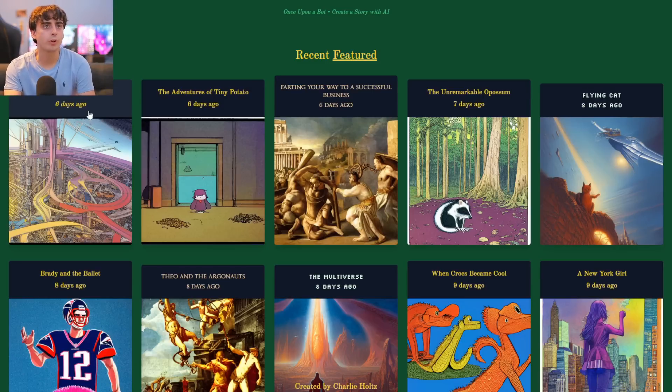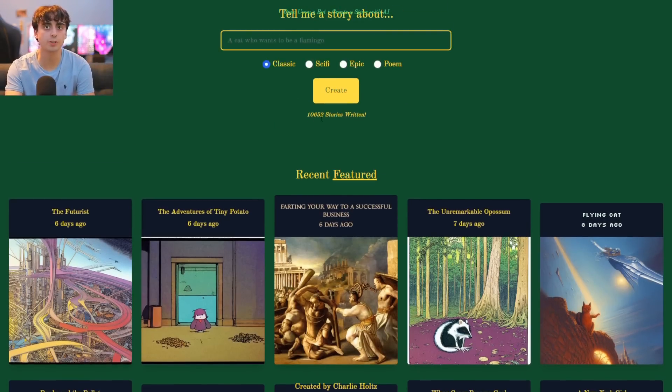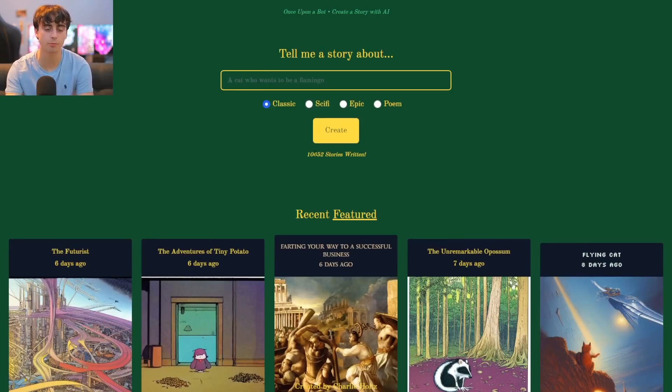For example, there's a main featured story called The Futurist from six days ago. Over 10,000 stories have been written on this, so there are actually a lot of people using it now — but I haven't seen anyone talk about it until today. I actually discovered this website from the guy who made my website, so thank you to Unicorn Trainwreck for showing off this amazing website to me and allowing me to show you viewers it today.